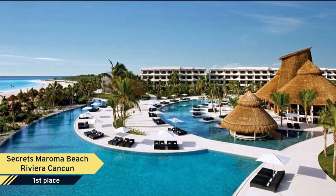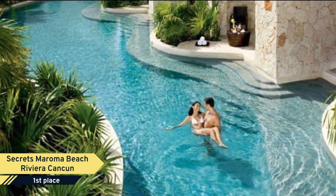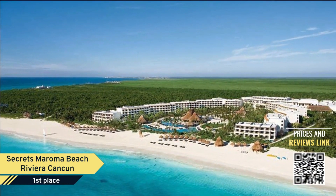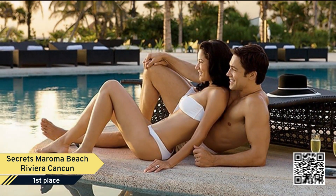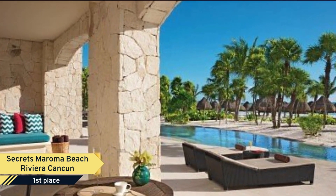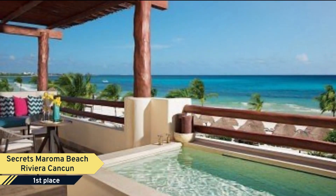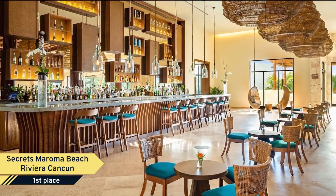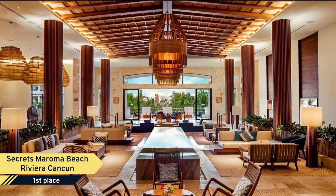Number 1. Secrets Maroma Beach Riviera Cancun. Secrets Maroma Beach Riviera Cancun is tucked away on secluded Maroma Beach, voted the world's best beach by the Travel Channel for years in a row. This unlimited luxury heaven provides opulence to the most discerning traveler with a pure white sand beach, stunning ocean views stretching as far as the eye can see, elegant suites providing 24-hour room service, daily refreshed minibars, and several with swim-out access to 12 smaller pools plus a shimmering infinity pool.